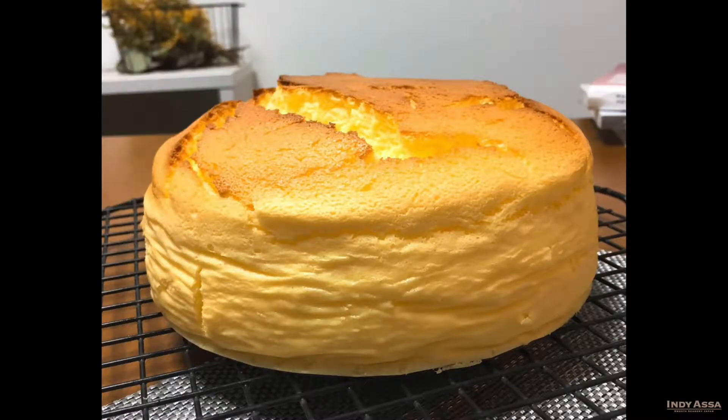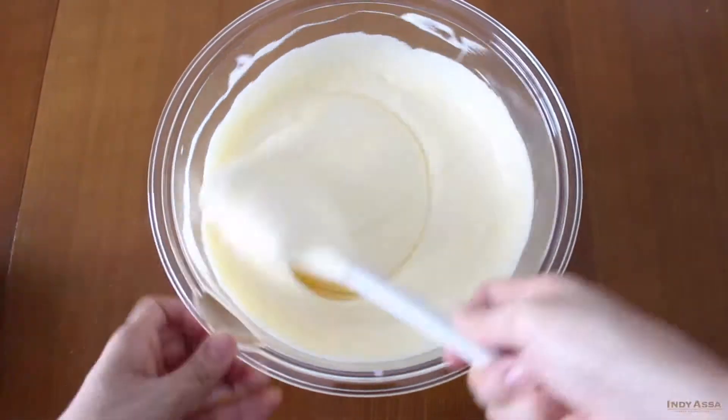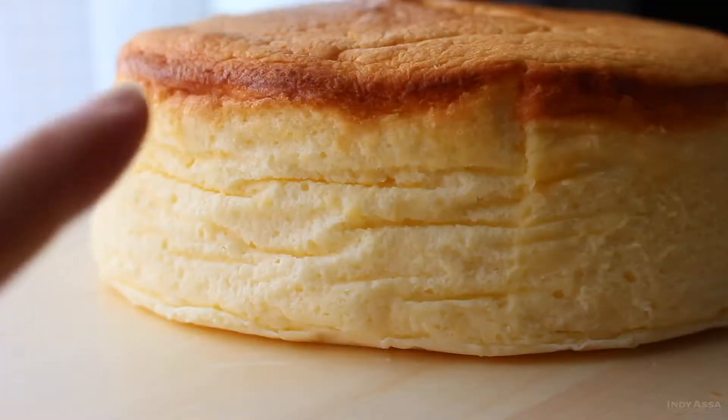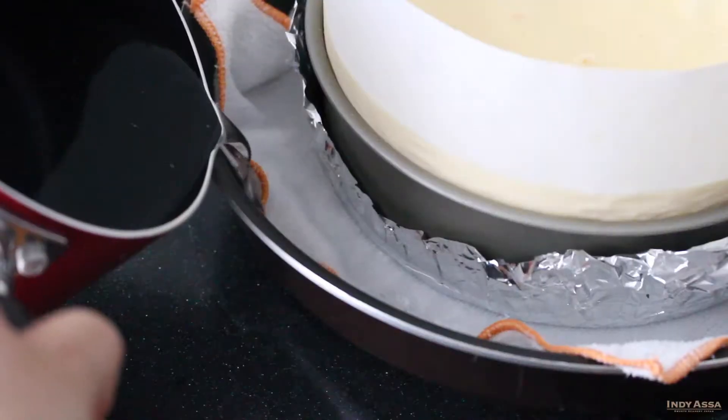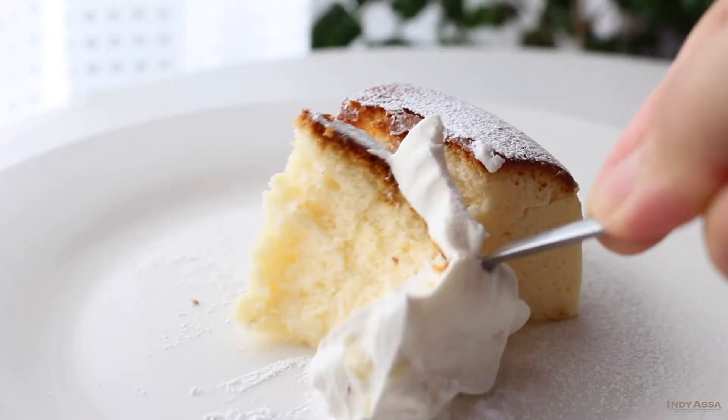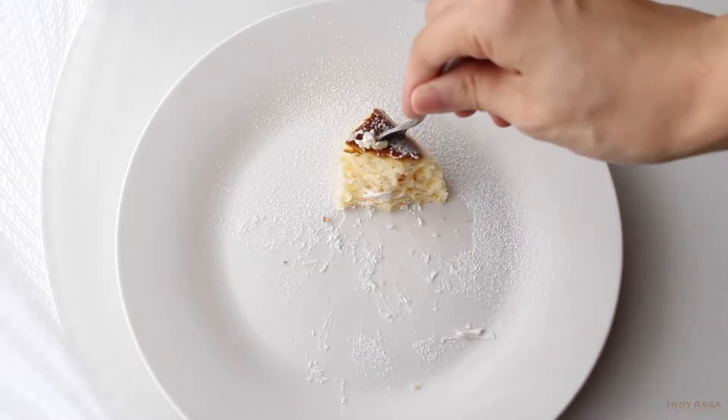It looks simple, but I realize it is not after I tried baking it a couple of times and failed many times. For this course, I'm going to show you not only the recipe, but also the reasons why we fail, the solution, and helpful tips. Unlike when you just watch the average cooking video, you can ask me anytime from my Q&A page in the course.